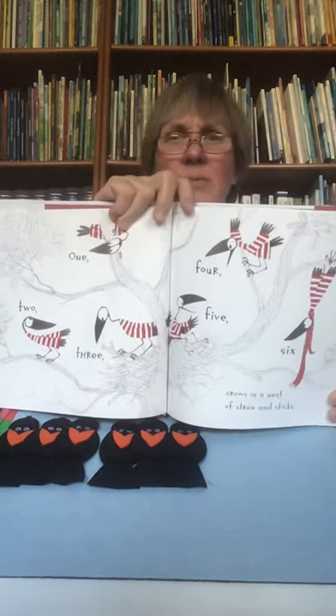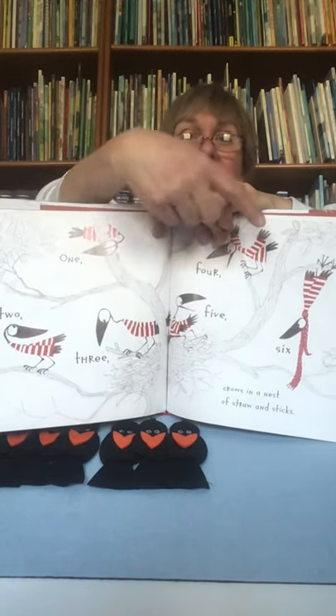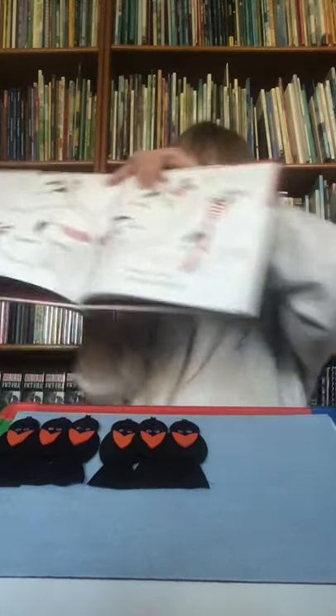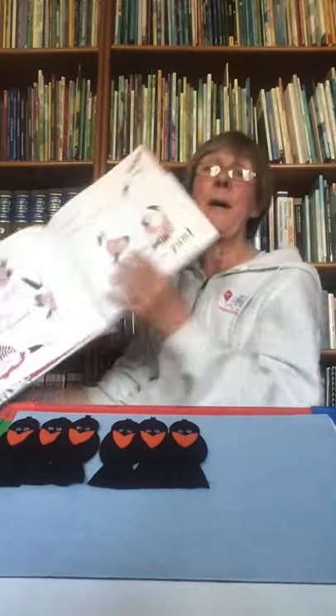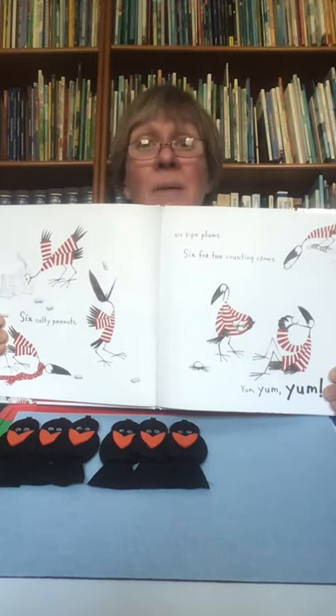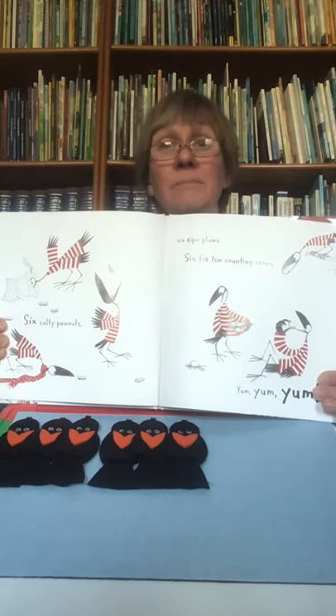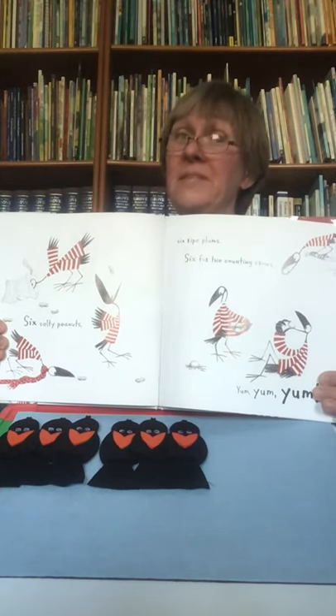Here they are boys and girls: one, two, three, four, five, six. Six salty peanuts. Six ripe plums. Six for the counting crows. Yum, yum, yum! There are rhyming words there too — plums, and do you know what rhymes with plums? It's the word yum. Those might make an interesting breakfast.